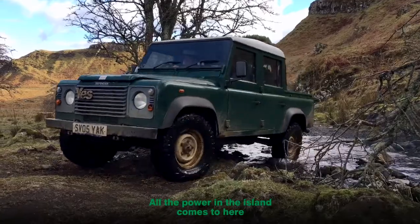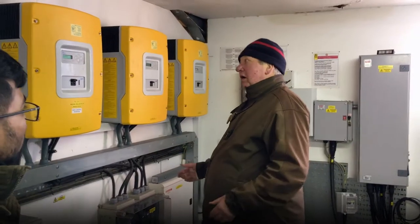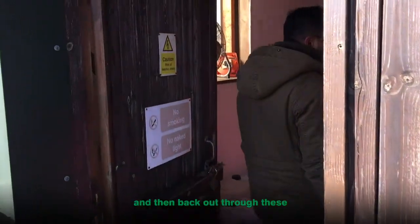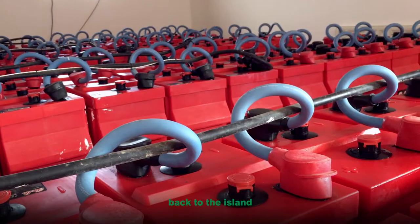All the power on the island comes to here, goes through these into the batteries next door, and then back out through these back to the island.